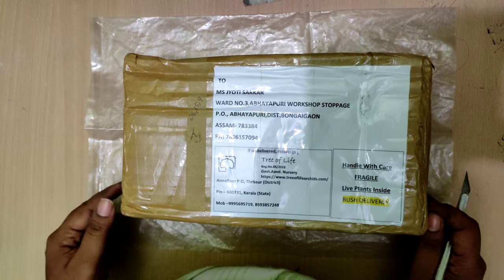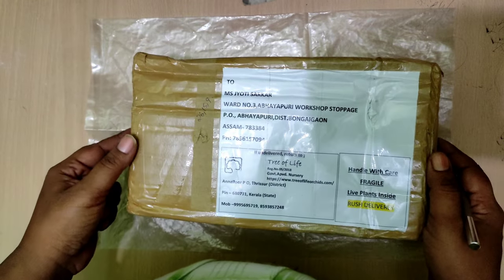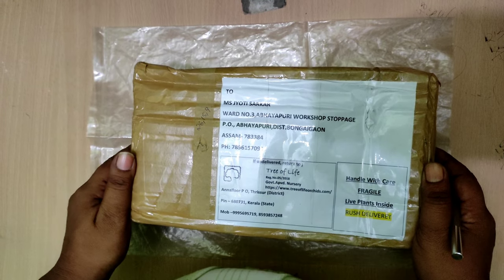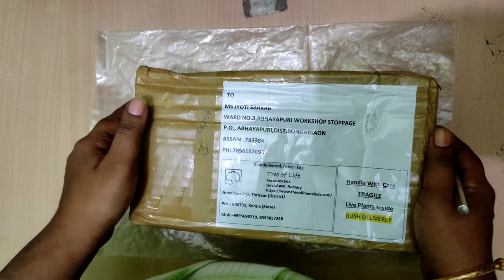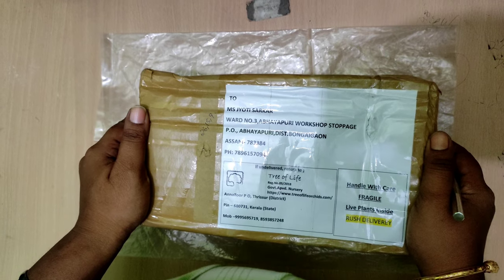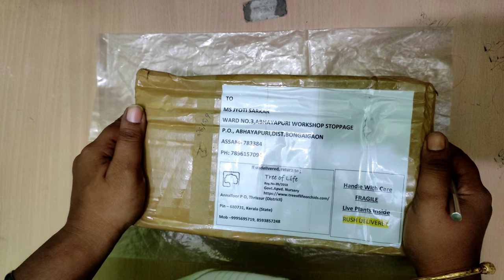Hello viewers, welcome to my orchid world. A few days back I had ordered three novelty hybrid Phalaenopsis orchids from one of my favorite sellers. I will let you know who the seller is — let us start with the unboxing. This is an unboxing video of the Phalaenopsis orchids; let us see in what condition they have come.